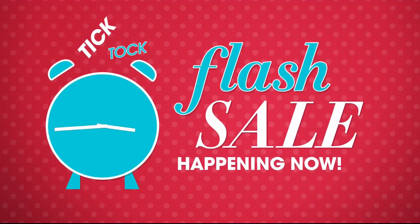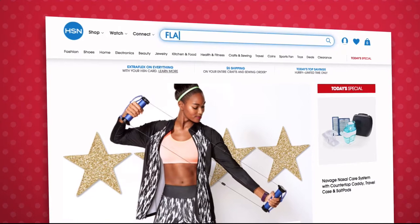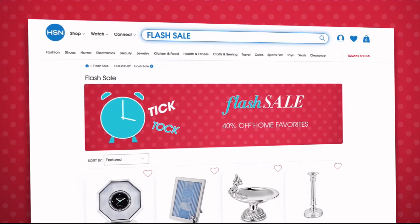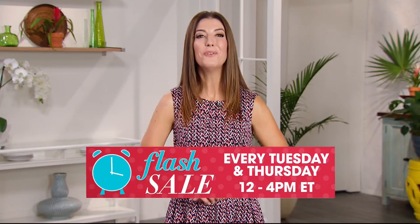Coming up — we're sharing a great deal with our flash sales. Flash sales go on every Tuesday and Thursday from 12 p.m. to 4 p.m. on hsn.com, featuring everything from jewelry, fashion, kitchen, and more, all on sale for a limited time only. Go to hsn.com every Tuesday and Thursday at noon to see the new flash sale.